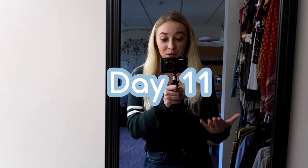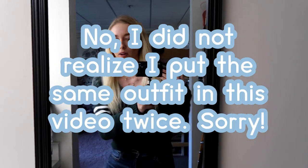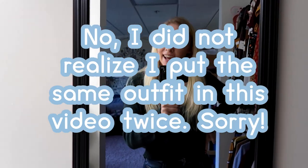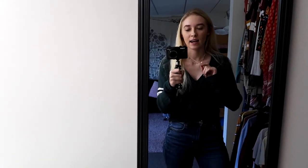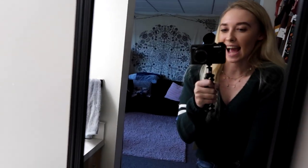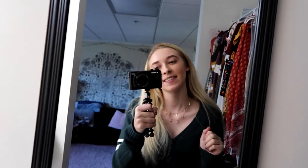I have a new camera now, so I get to finish this video on my new vlog camera. Today is day eleven. I have a necklace from Claire's that my roommate got me. I'm so excited to be filming on this camera.